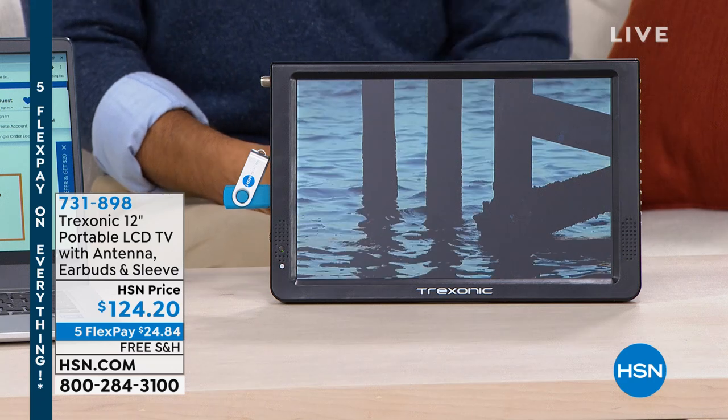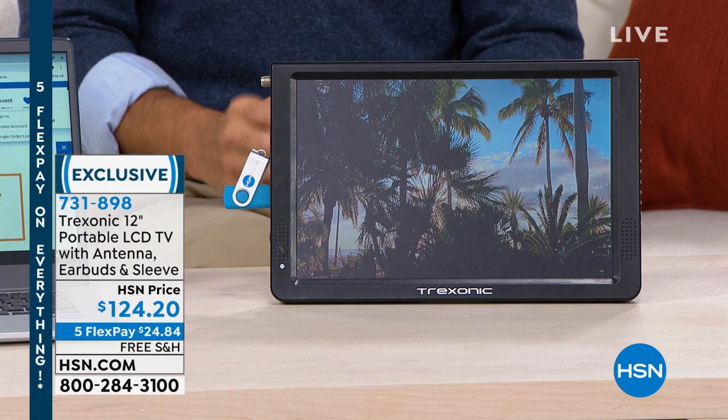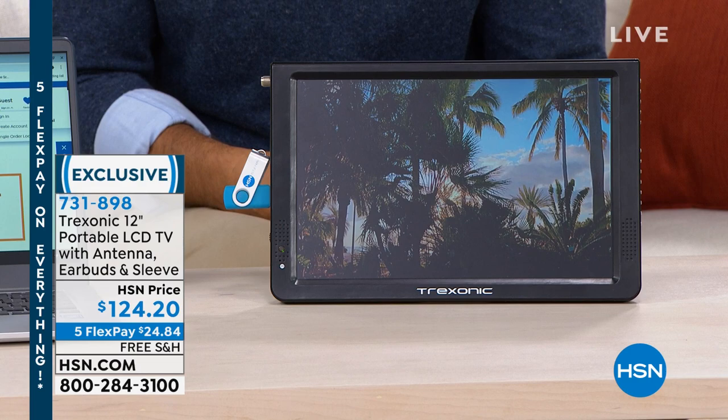Maybe it's in the kitchen, maybe it's in the bathroom, maybe it's out by the pool or maybe it's to the beach. Not only that, but you're going to be able to get free TV because it comes with the antenna. Stations like NBC, CBS, PBS, HSN — it's all broadcast for free. So you're going to be able to get all that.